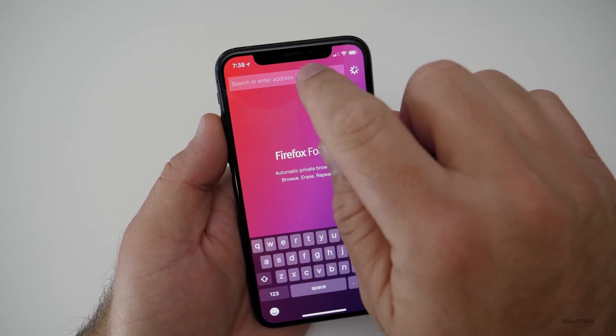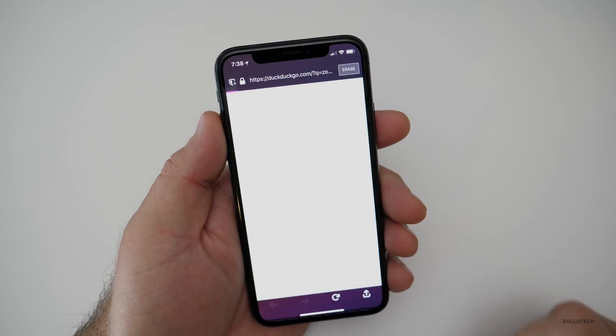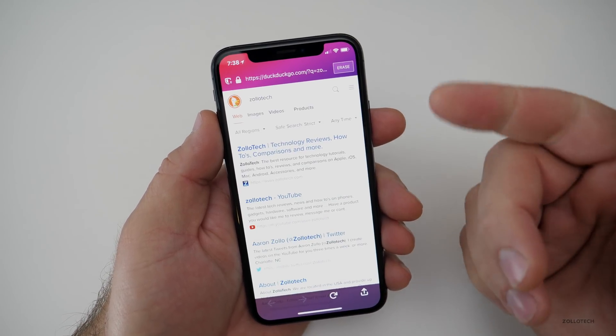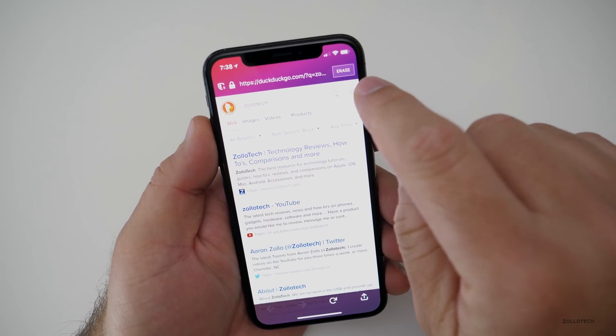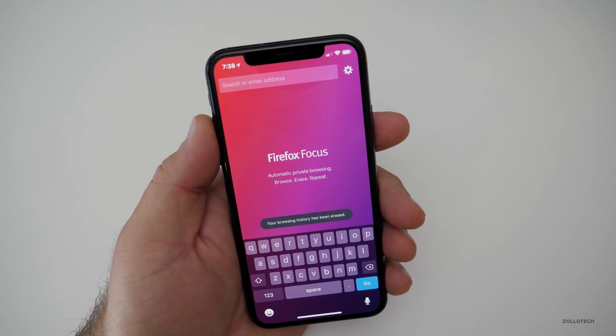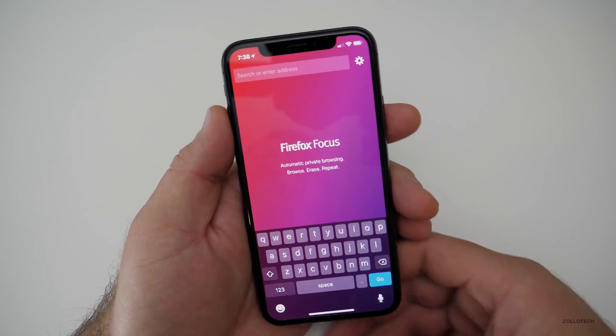There aren't multiple tabs, but if you want to search — maybe search for Zolotech — it works just like any other browser. When you're done, hit erase and everything's gone. It's just a quick way to browse privately for whatever you'd like to do.